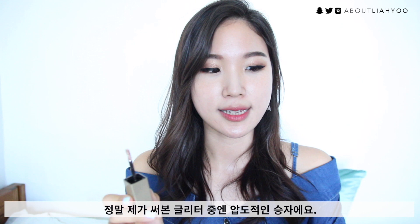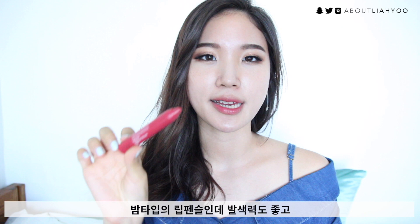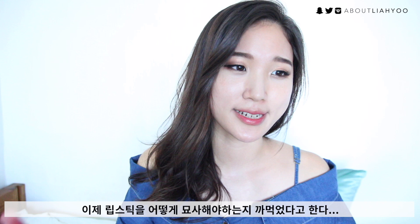The last product is the Mamonde Creamy Tint Color Balm Light in number 3, Rosy Brick. It's basically like a lip pencil that's a little bit balmy but quite pigmented. It's something I've been wearing a lot — I'm actually wearing it right now today. It's quite nice. I'm not sure how to fully describe or recommend a lip product, but it's been good.